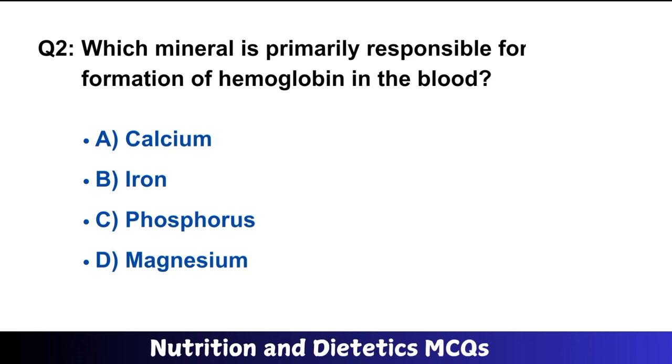Question number 2: Which mineral is primarily responsible for the formation of hemoglobin in the blood? The right answer is option B: iron.